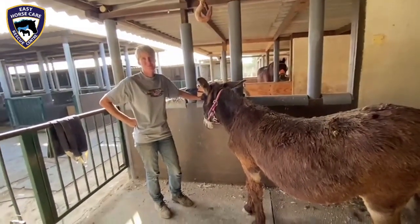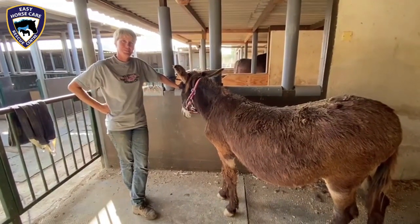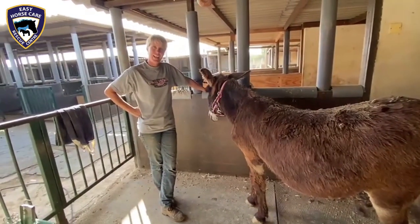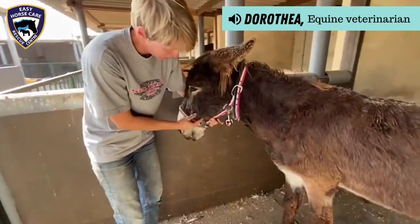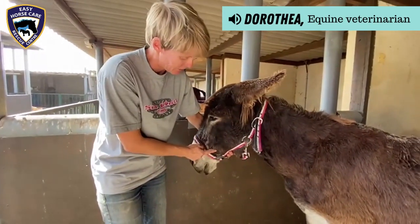Here we are today at Easy Horse Care Rescue Centre. Louisa is having surgery and here we have our equine veterinarian Dorothea. Today we're going to take out a calcification, or stone if you want to say, that has built up in Louisa's salivary duct.